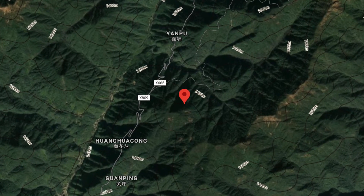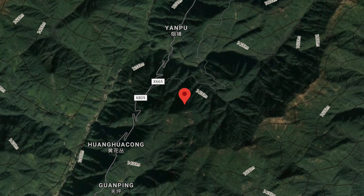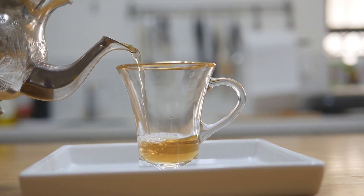This tea is thousands of years old, originating in China. It is very hard to find. There are only 6 bushes of this tea remaining. Only about 1 to 2 grams of tea are harvested at a time, making it extremely rare and valuable.